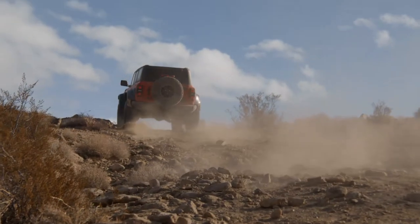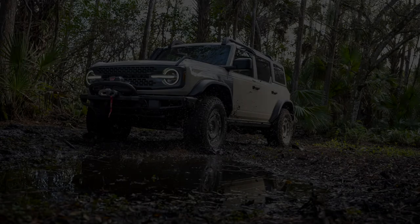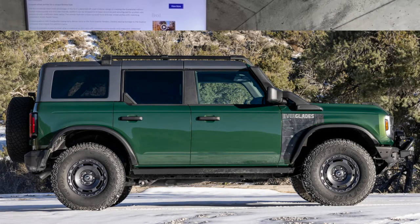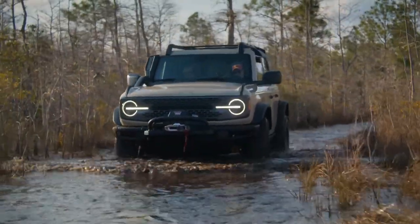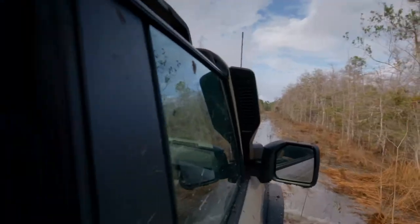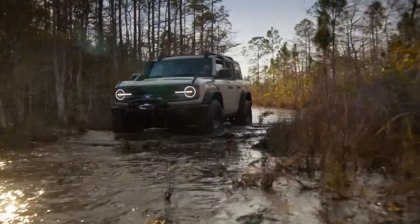The new Bronco Everglades is going to be available with five exterior colors, including the Everglades-exclusive low-volume Desert Sun — the one we saw in the video. If you're looking for a more unique model, that's really the Desert Sun color. You've also got Eruption Green, Area 51, Shadow Black, and Cactus Gray. This new Bronco Everglades will be available this summer and ordering opens in March. No price has been announced yet, but it will likely be in the same range or a little more expensive than the Sasquatch model.